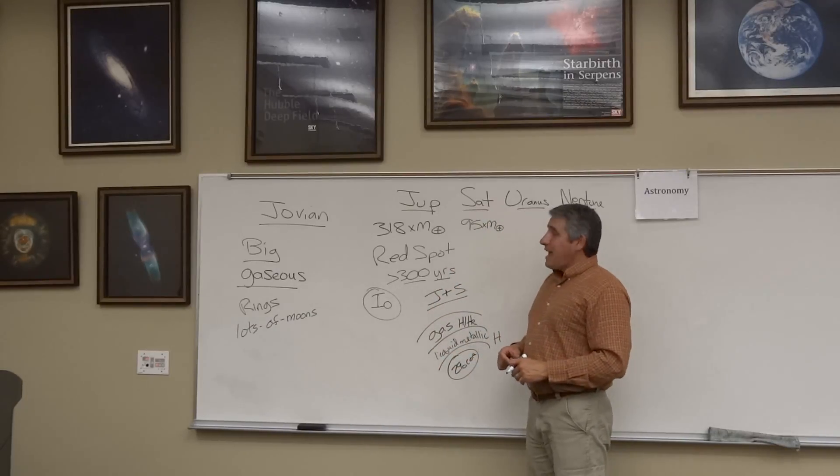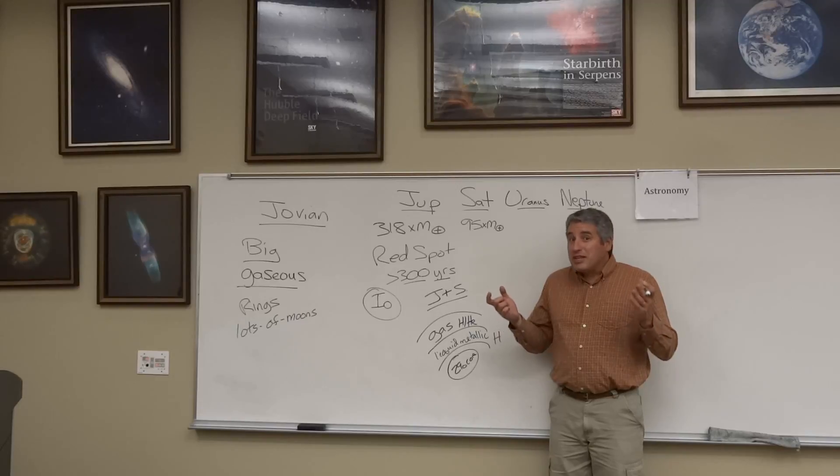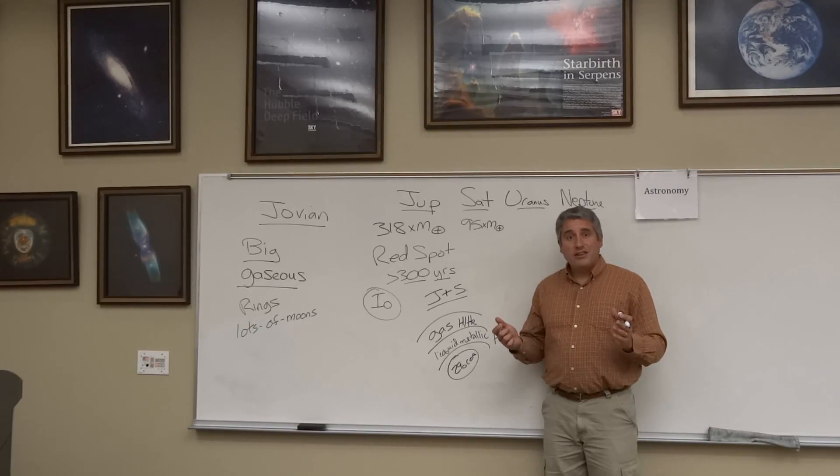The planet Saturn has the moon Titan — a moon bigger than any other moon in the solar system, with an atmosphere made of nitrogen and natural gas — methane.